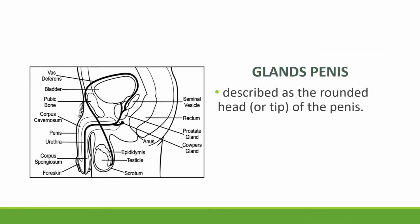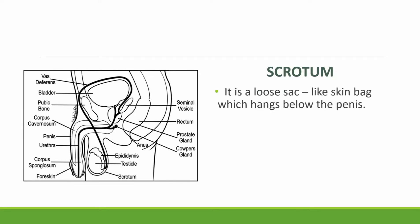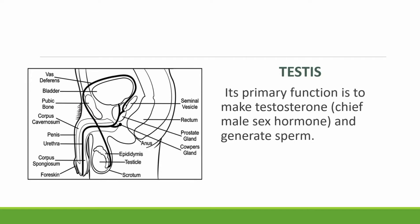The glans penis is described as the rounded head or tip of the penis. The foreskin is a retractable fold of skin that covers the end of the penis. Then we have the scrotum. It is a loose sack-like skin bag which hangs below the penis. It holds the testicles, also called the testes. It behaves like a temperature control system to protect the testes. The testes' primary function is to make testosterone, the chief male sex hormone, and to generate sperm.